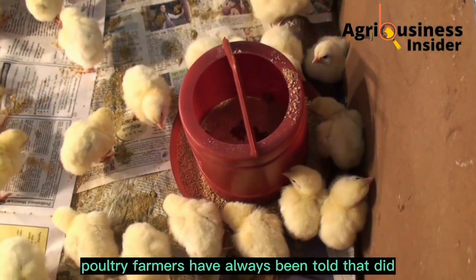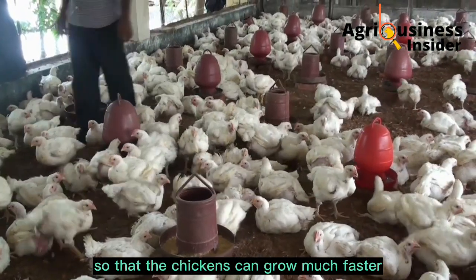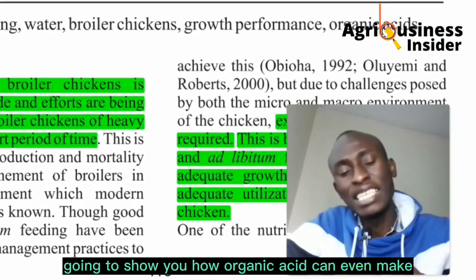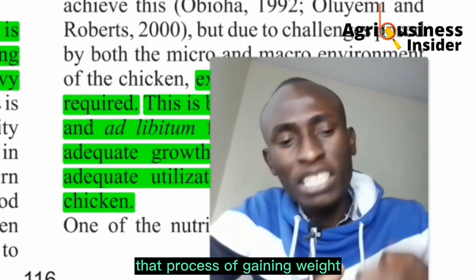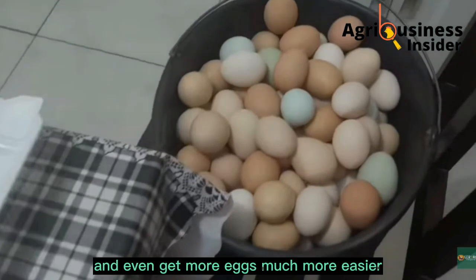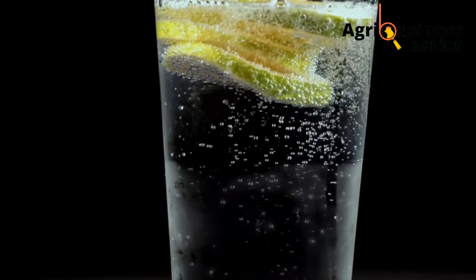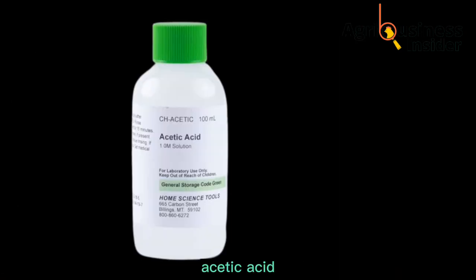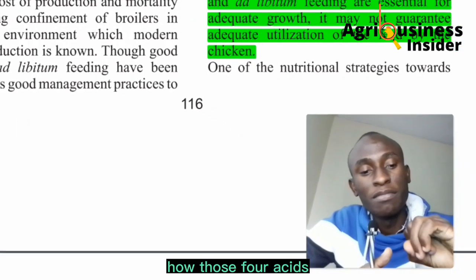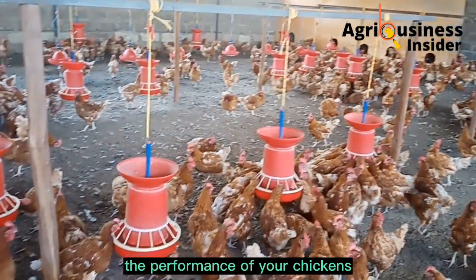Poultry farmers have always been told to feed their chickens more feeds so that the chickens can grow faster and lay more eggs. But in this video, I'm going to show you how organic acid can make that process of gaining weight even easier and help get more eggs. We have citric acid, acetic acid, butyric acid, and formic acid — and I'll show how those four acids improve the performance of your chickens.